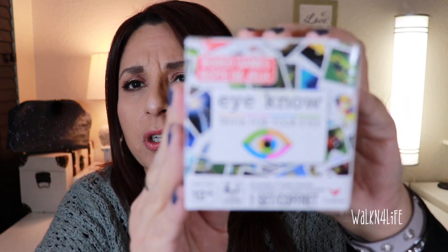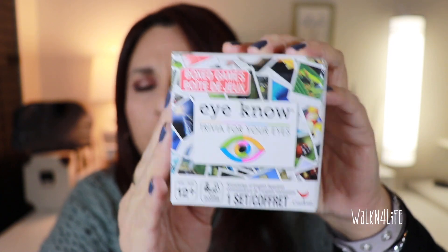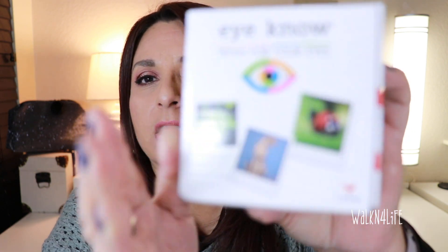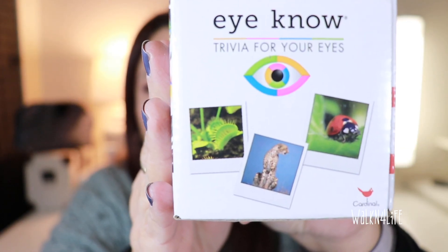I saw this and I thought it would be fun for my little guy. It's a trivia game — trivia for your eyes. I don't know exactly how it works, but it has 57 cards and one instruction sheet. It's trivia for your eyes and there's just a bunch of animal cards, so I thought that was kind of interesting.